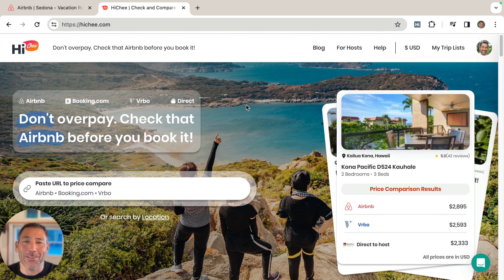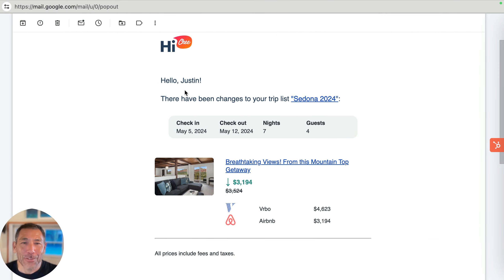Hi, I'm Justin Gordon. I'm the CEO of Hi-Chi, and I just got to share something with you that I think is just so cool. A few minutes ago, I got an email from Hi-Chi that said there have been changes to your trip list, Sedona 2024. I'm thinking about going to do a trip over in Sedona, Arizona from May 5th to May 12th. So check out this email I got.